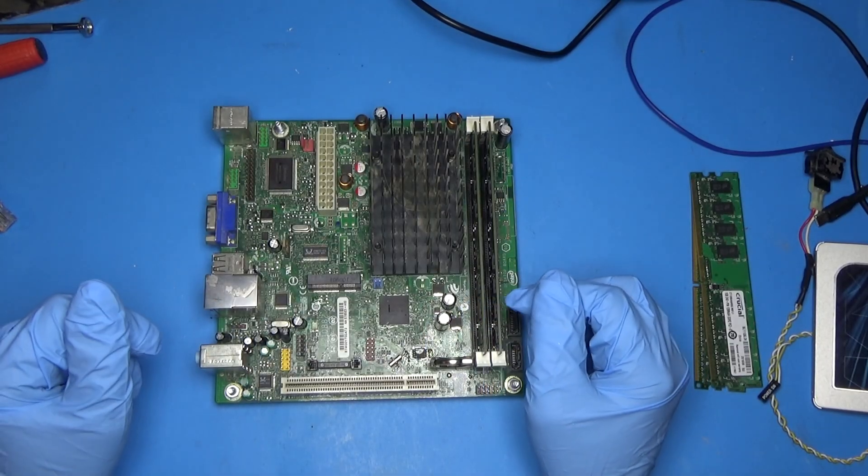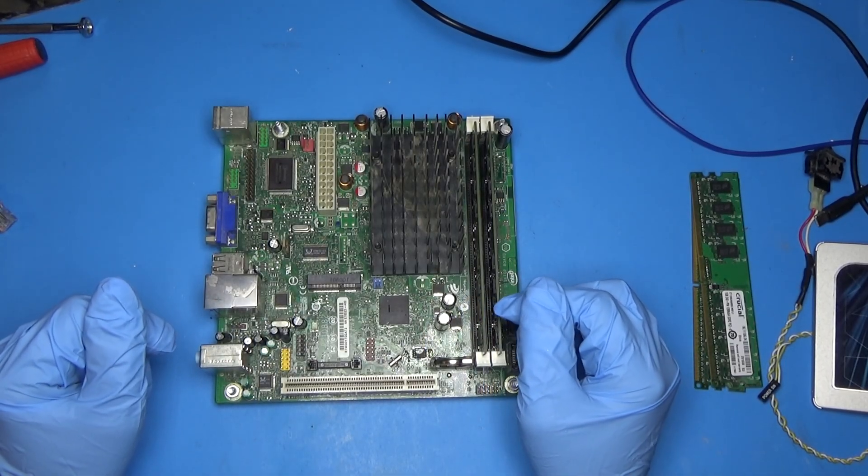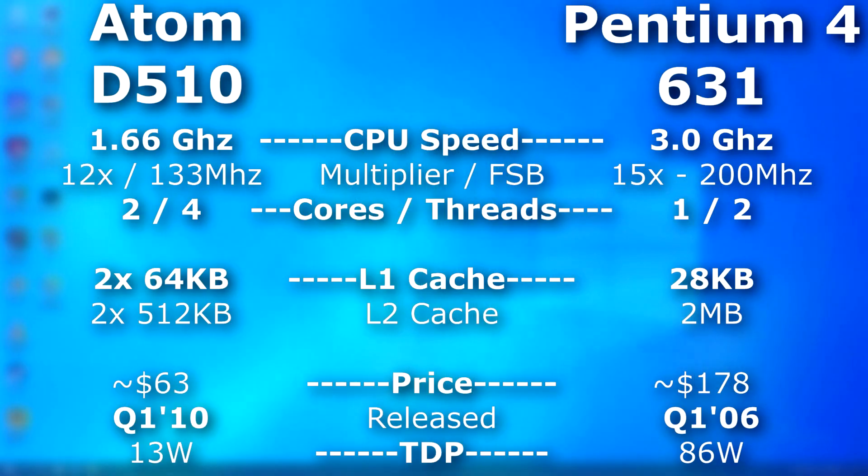I was going to put it up against the Core 2 Duo, but even the slowest Core 2 Duo would just wipe the floor with this thing. So I decided to put it up against an older Pentium 4 and D. The Pentium 4 we'll be using is a 631, which runs at 3 GHz, single core, but it's hyper-threaded. This model was released about four years before the Atom. To sum it up, this Atom uses far less power, has more cores and threads, but runs at a lower clock speed — almost half — and has less L2 cache.